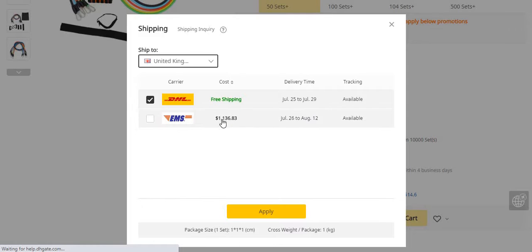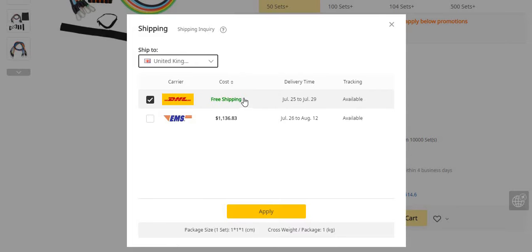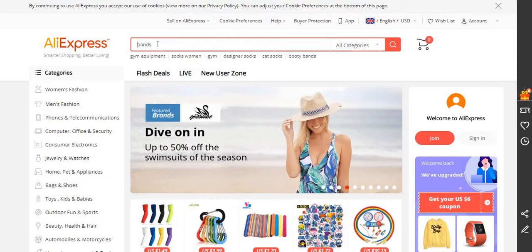On DHgate the shipping to the United Kingdom is about a few days and it's free shipping as well. Comparing that to AliExpress — today is July 17th and the estimated delivery is July 25th to 29th — that's about 10 working days maximum, and tracking is available. The price on DHgate is about $8.28.